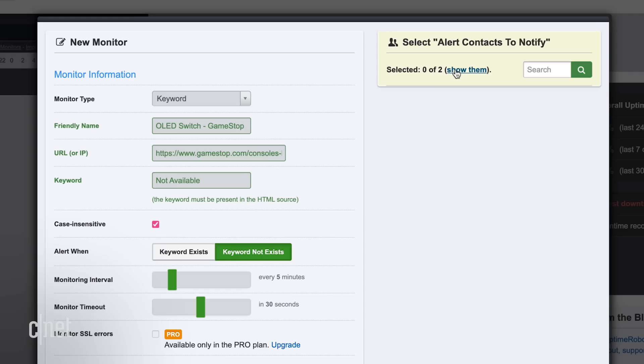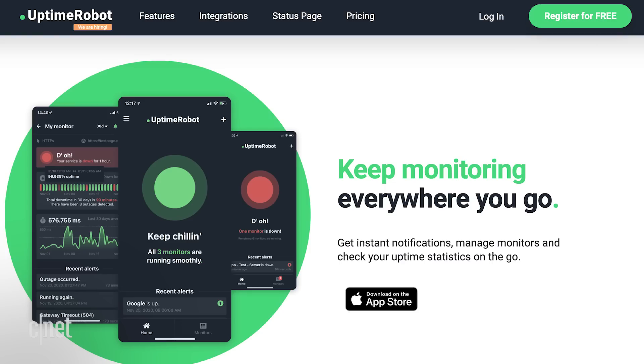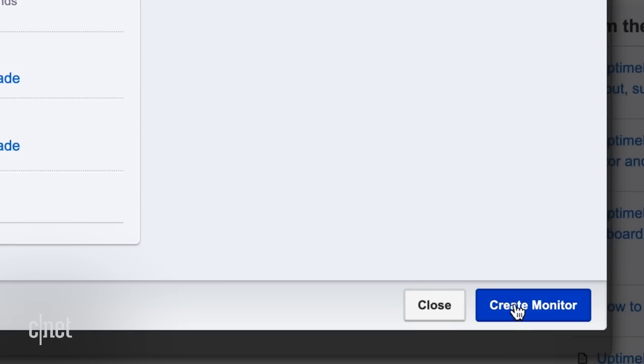In theory, both should work, and of course it doesn't hurt to set up both options. Before you save, select how you want to be alerted. There's an iPhone or Android app you can use, or you can receive text messages or an email. Just check the box on the ones you want. And finally, click Create Monitor.